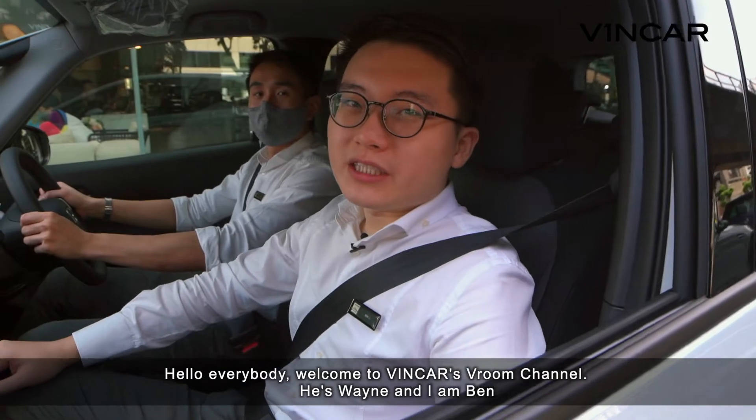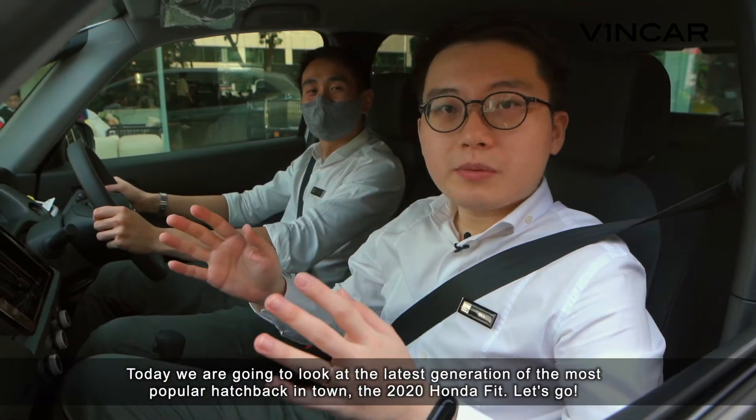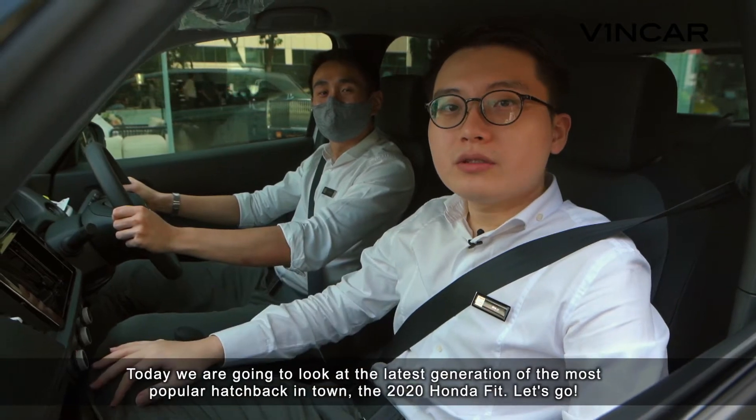Hello everybody, welcome to Vinca's Room Channel. It's Vin and I'm Ben. Today we are going to look at the latest generation of the most popular hatchback in town, the 2020 Honda Fit.